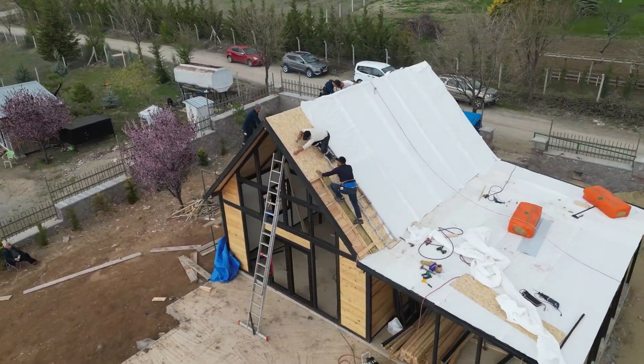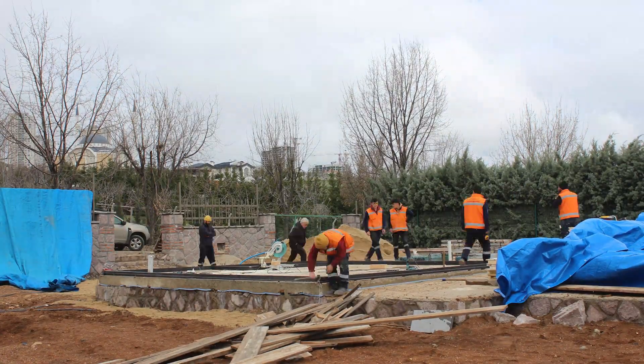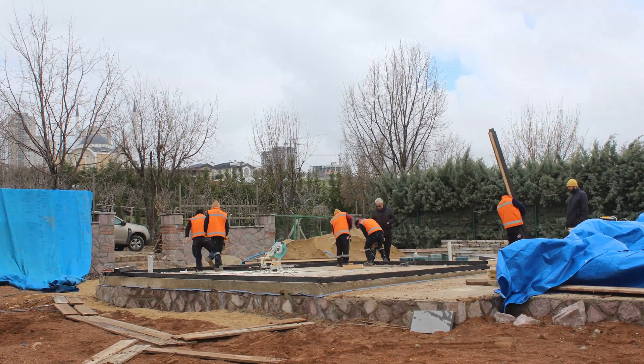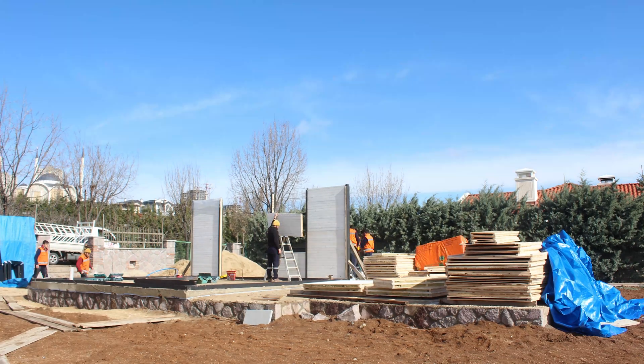Our journey begins with the crucial step of leveling the foundation. The precision in this stage sets the foundation for the entire construction process, ensuring a solid and stable base.